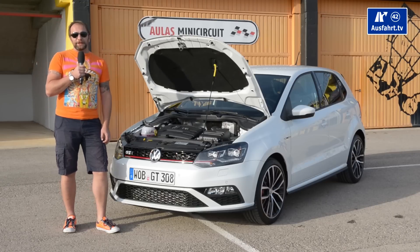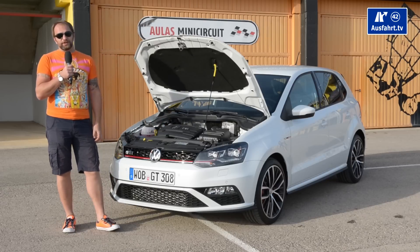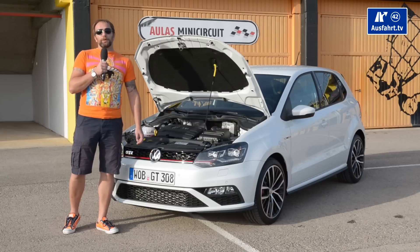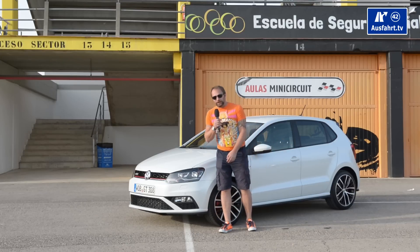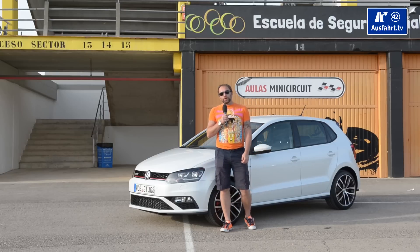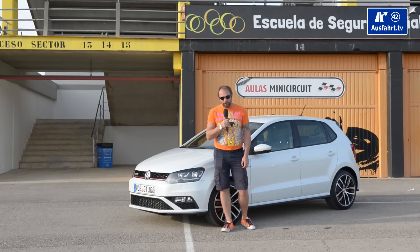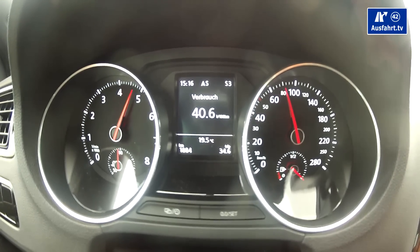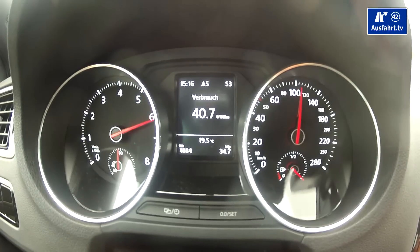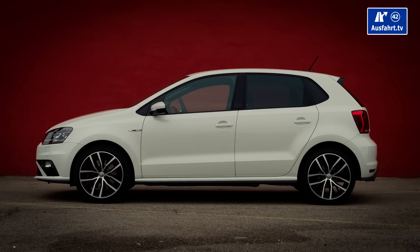We have a maximum torque of 320 Newton meters, at least if you know how to drive a stick shift. Otherwise, if you take the DSG automatic transmission, it's good for 250 Newton meters. Top speed is 236 kilometers per hour, which equals 147 miles per hour. Acceleration from 0 to 100 kilometers per hour — or 0 to 62 miles per hour — in just 6.7 seconds. The weight is about 1.3 tons, so it's not too heavy, but for a tiny car like this it's kind of heavy too.